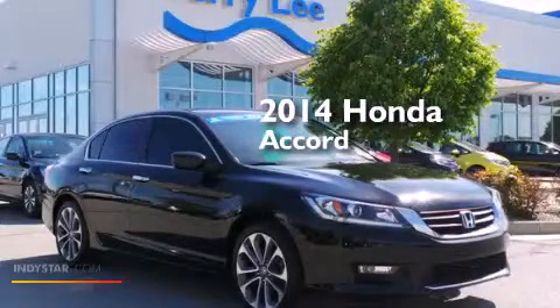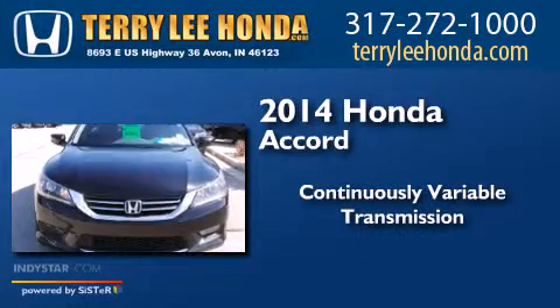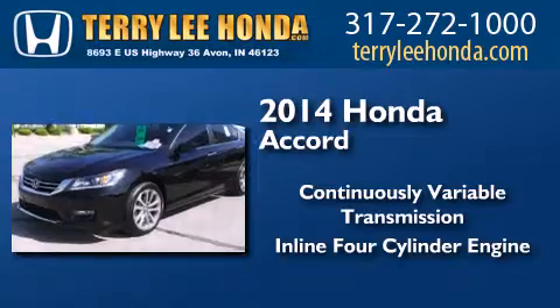This is a 2014 Honda Accord. This four-door sedan has a continuously variable transmission and an inline four-cylinder engine.